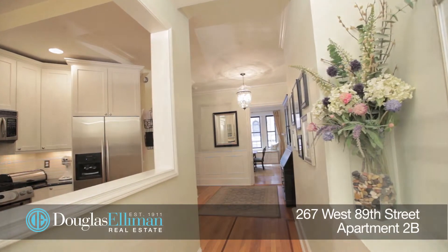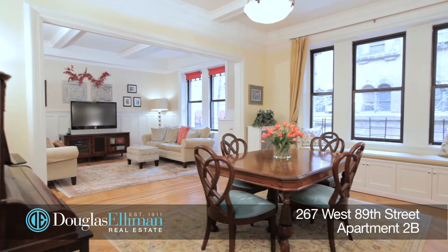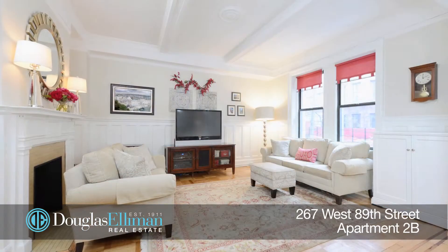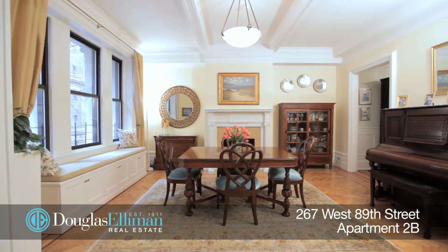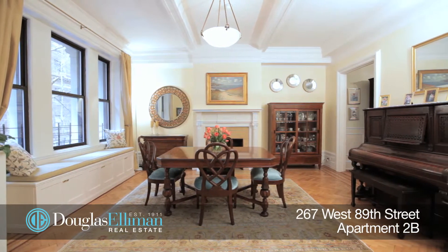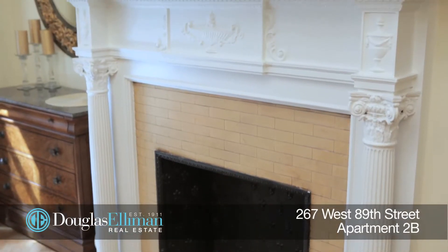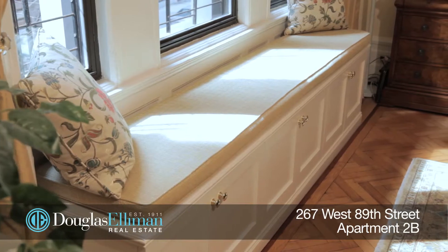This beautiful home has a large entry foyer which leads into the south-facing side-by-side dining room and elegant living room. There are gorgeous original details such as high beam ceilings, wood paneling, parquet floors, and each has a decorative fireplace. There's also a cozy window seat.